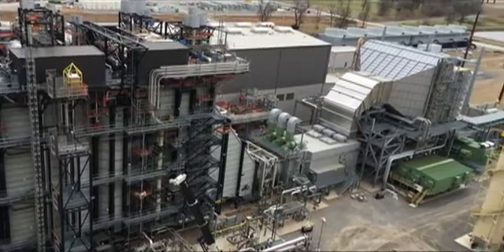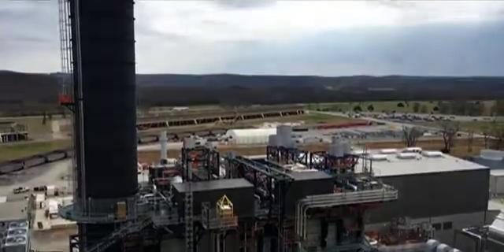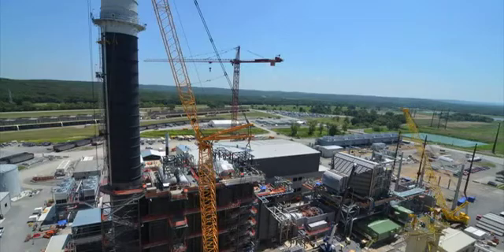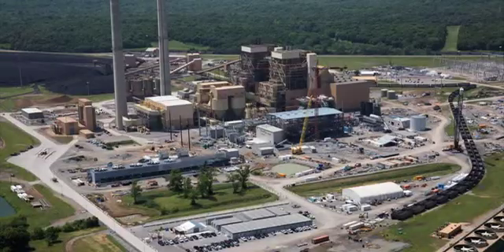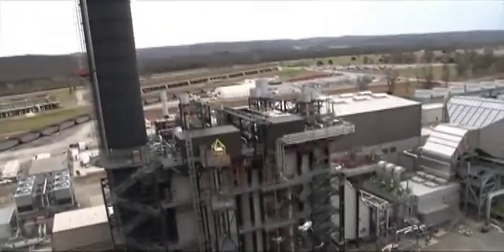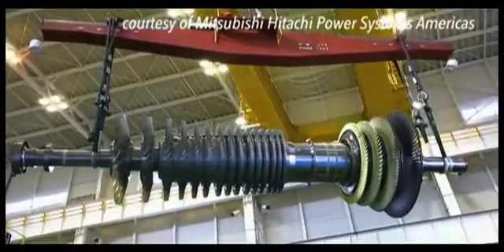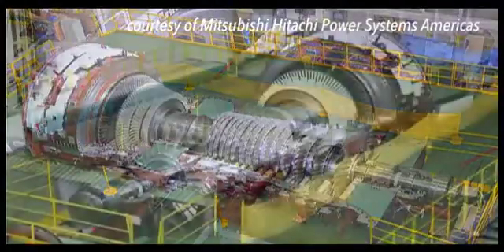The first electric generation facility constructed by the Grand River Dam Authority in over 30 years is nearing completion. Soon the Unit 3 combined cycle gas plant will go online, adding another 495 megawatts of efficient, reliable generation capacity to an already diverse GRDA portfolio. That much anticipated completion date will be historic, not only for GRDA, but also the nation's electric industry. The M501J model combustion turbine is the first of its kind deployed in the Western Hemisphere and gives GRDA Unit 3 the potential to be the most efficient combined cycle generator in the nation.